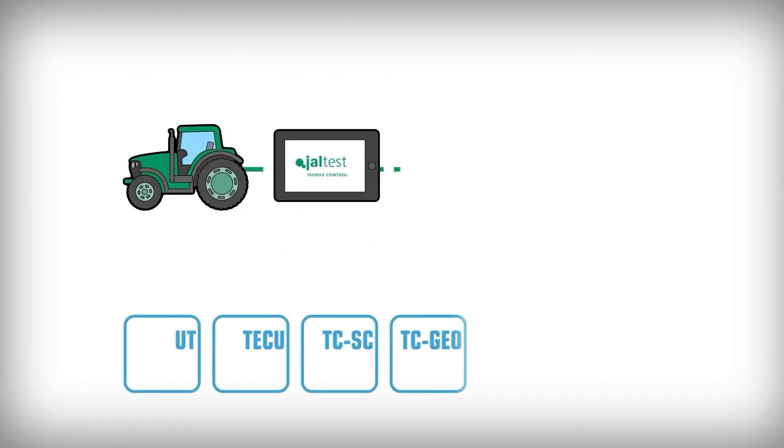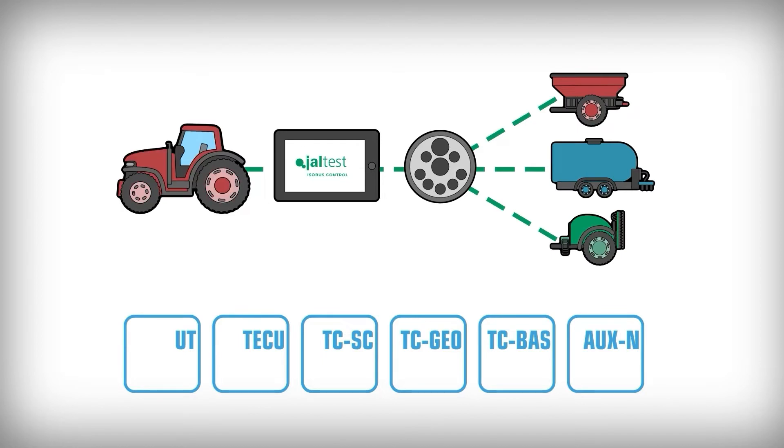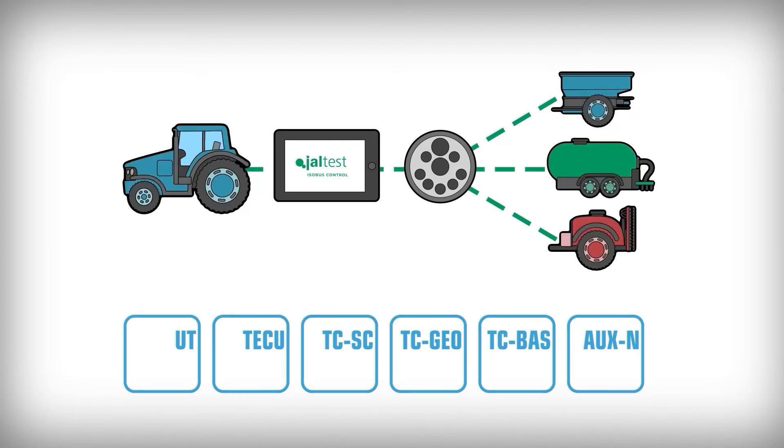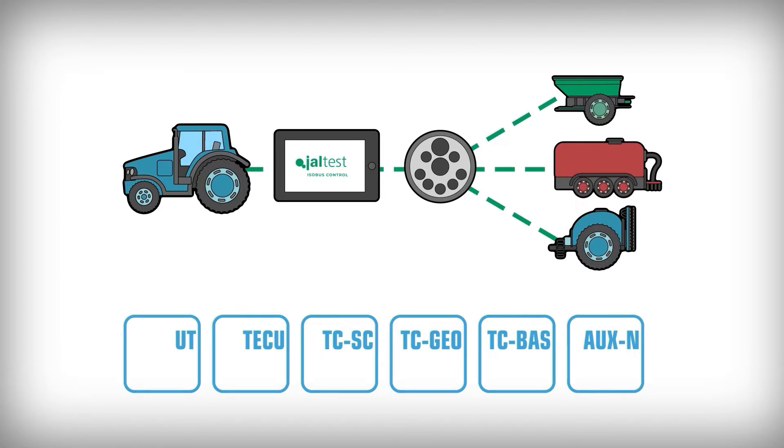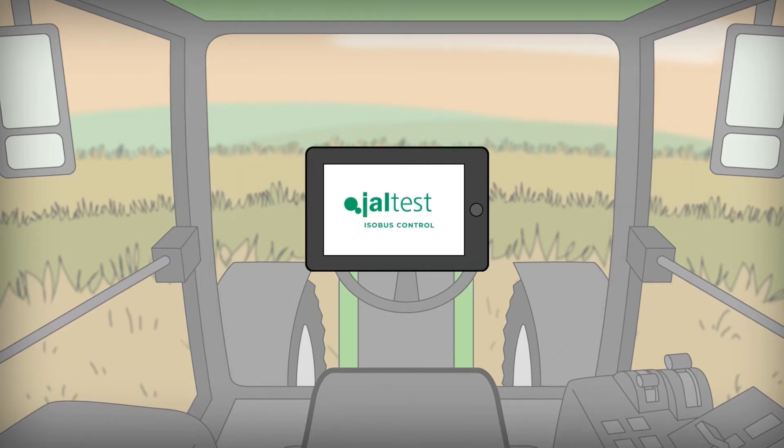The Altesis Boost Control makes its host technology available for everyone, enabling connection between tractors, terminals and agricultural implements, regardless of the manufacturer, through one single terminal and a standard connector.